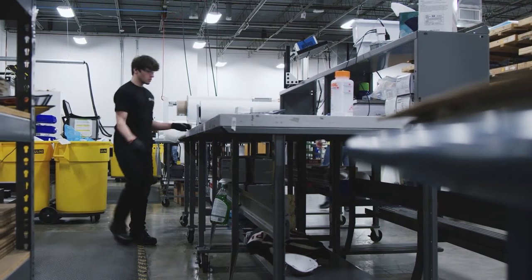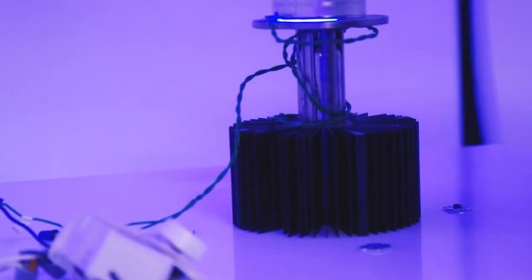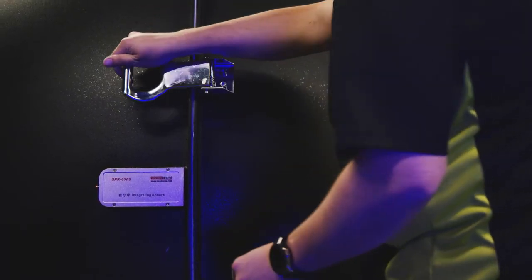We're able to print small lenses — micro lens arrays — onto various substrates, and then those substrates are utilized in everything from phones to displays to gesture recognition to all those new things that need to have eyes.